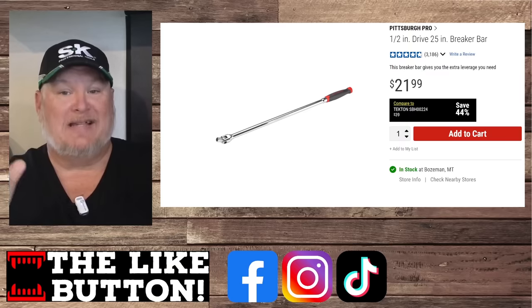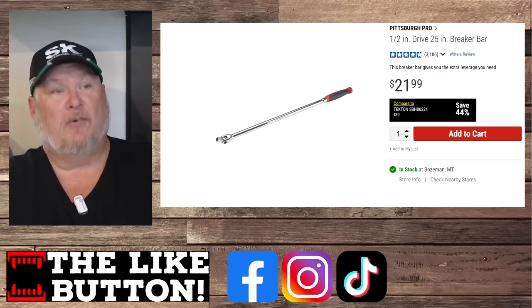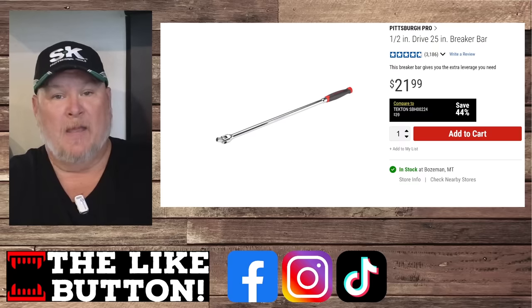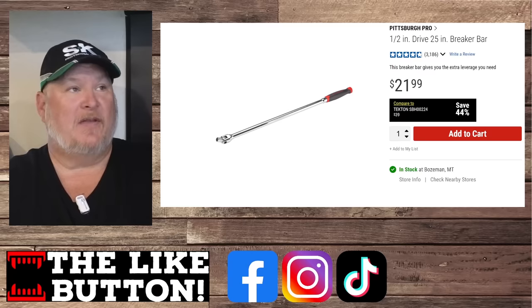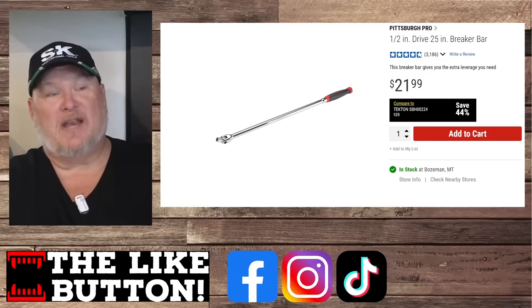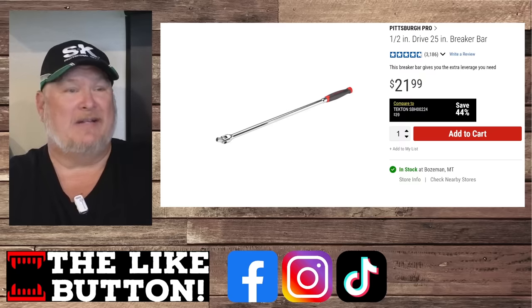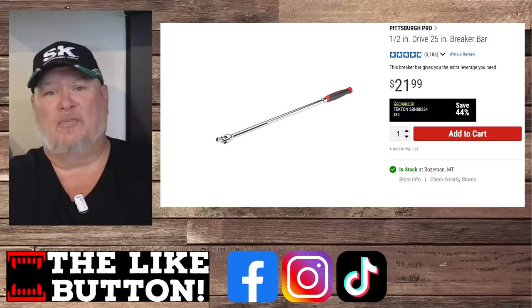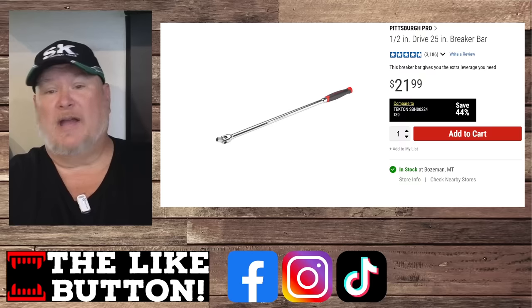One of the old standbys is the Pittsburgh Pro breaker bar. I love this breaker bar — I've had one for years. They've come out with replacements and all sorts of other stuff, but this is still the old standby. When it goes on sale at what is it, like $16 or something like that, it's an absolute must-have for any toolbox.